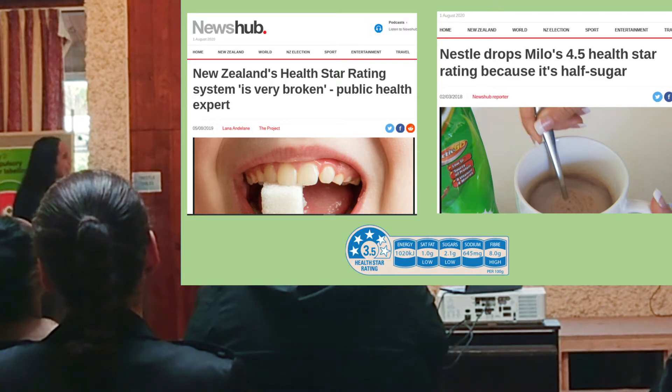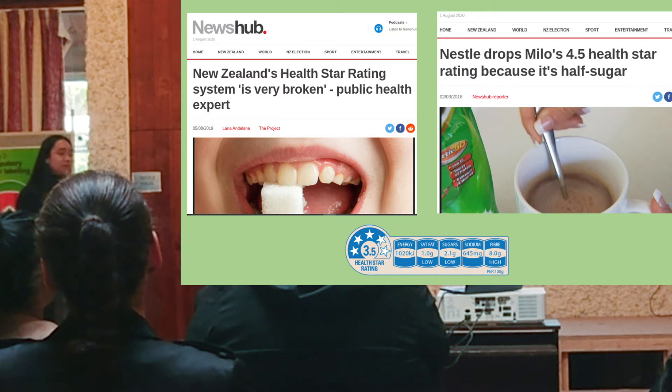Here's an example of Milo, which is approximately 60% sugar, yet it received 4.5 half-stars. Although the rating system has had some changes and improvements, it's voluntary, so not all products display it.